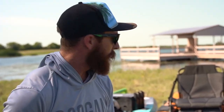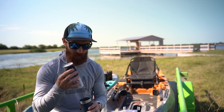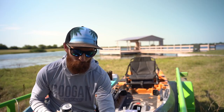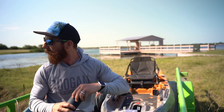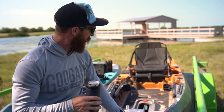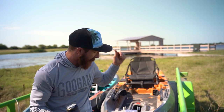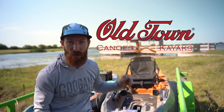Good afternoon y'all! Getting my Fit Aid prepped and ready for the evening. Gonna try and tackle some big bass. Devin is going to be taking out the 120, and I'm going to be on the pedal drive PDL 106. Information about these kayaks is down in the description.